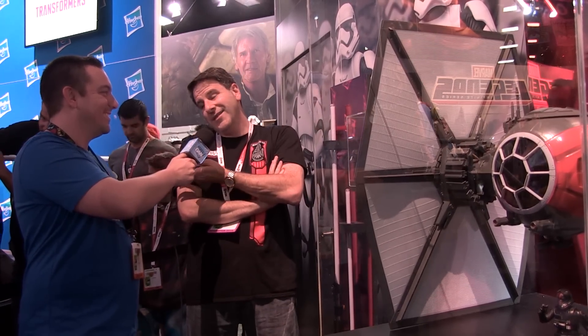Seeing Rebels get incorporated into the six-inch scale is something I personally am very excited for. How about a little Darth Revan too? The fans have spoken and we're listening. Darth Revan came in first — he's in the line. Sabine came in second — she's in the line. But the rest of the picks were amazing, so I'd like to do them all.